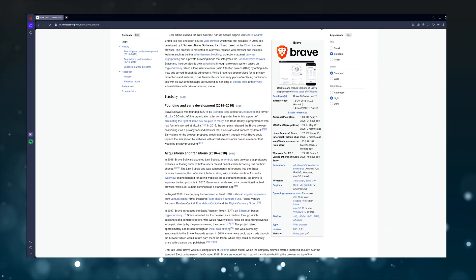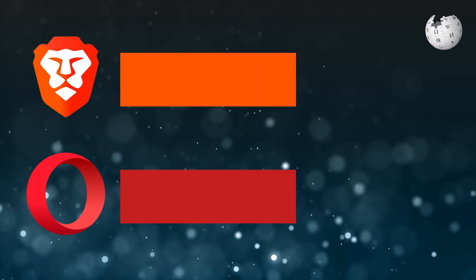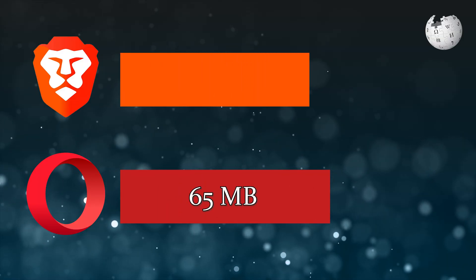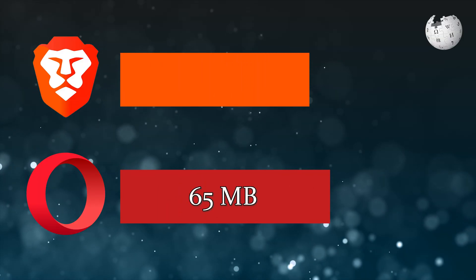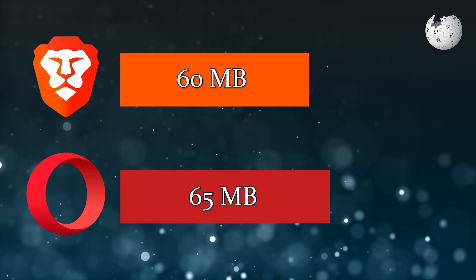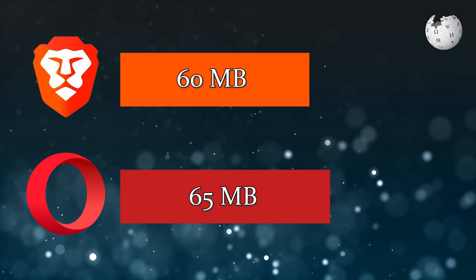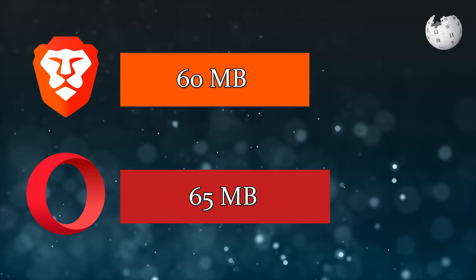The difference was a lot smaller between the two browsers when it came to Wikipedia. We opened and scrolled through the Wikipedia article, and Brave ended up using around 65 megabytes of RAM, which was just a bit more than Opera, which used 60 megabytes of RAM. We can probably treat this as identical performance because while Brave is technically more efficient, the difference is pretty much negligible.